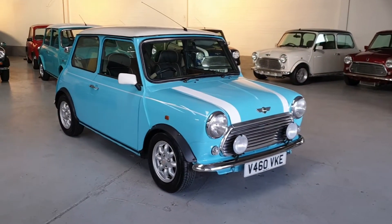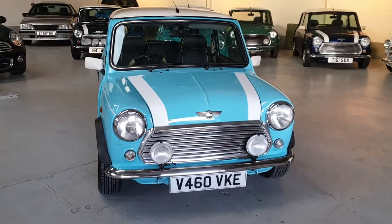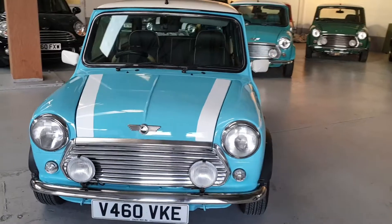Parts are no problem for these, and insurance is no problem either. This lovely car has done 51,000 kilometers, which equates to around 31,000 miles.